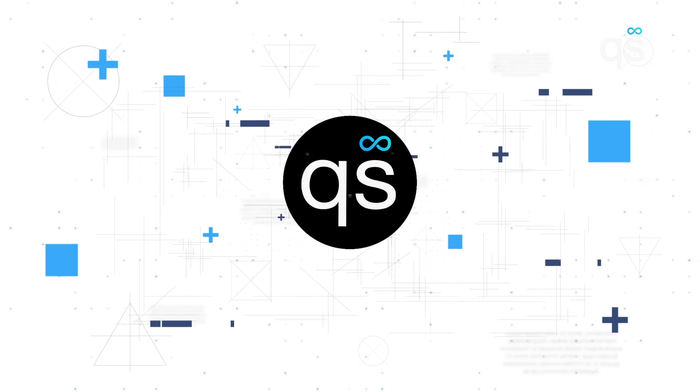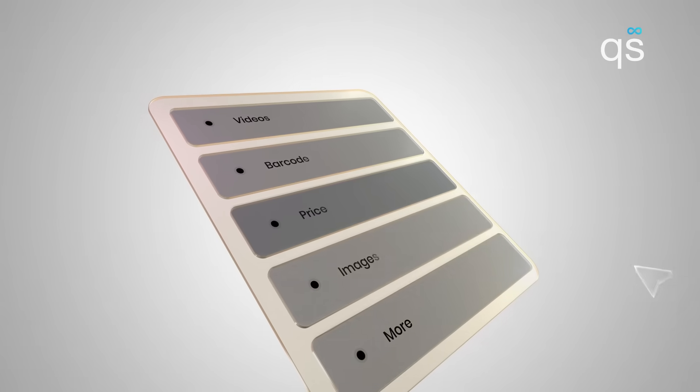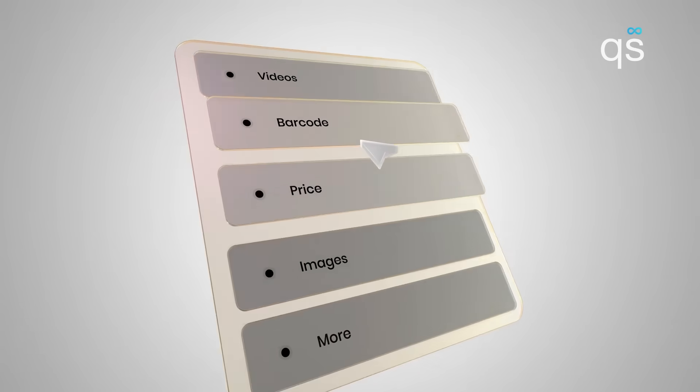Selling on Shopify and Etsy? Meet QuickSync, an app that makes it simple to manage everything in one place. Sync your listings across both platforms, including videos, barcodes, price, and more.